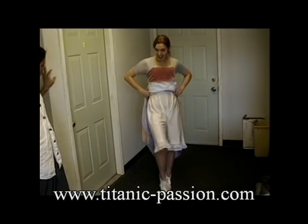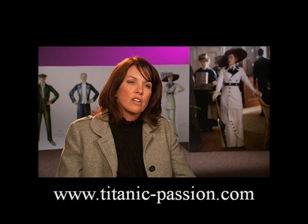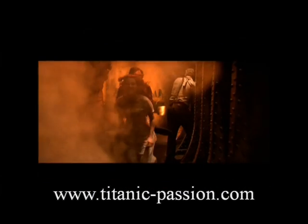I think it worked out really well. I was quite pleased also with the way that it functioned when it was dry, and there's that wonderful slow motion shot from behind, and you see Kate and the dress is kind of beautifully blowing in the wind.